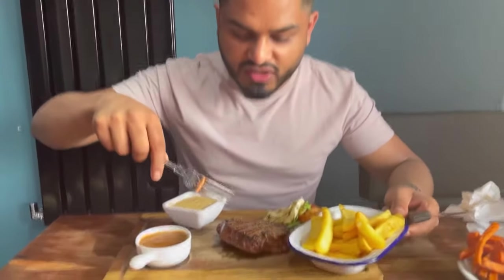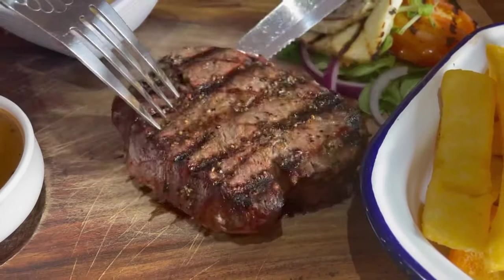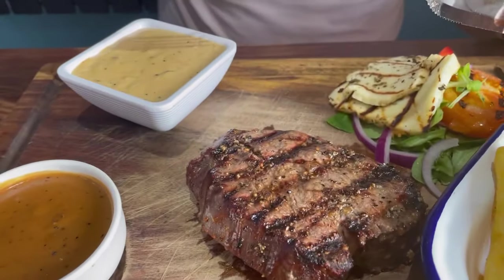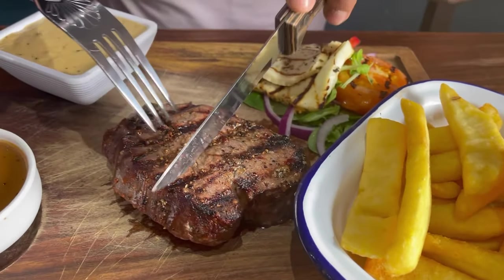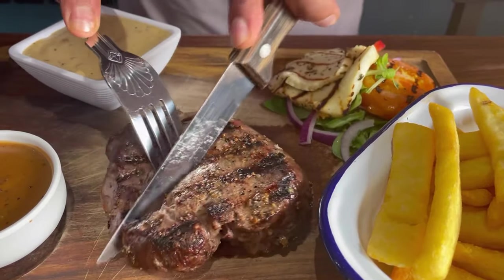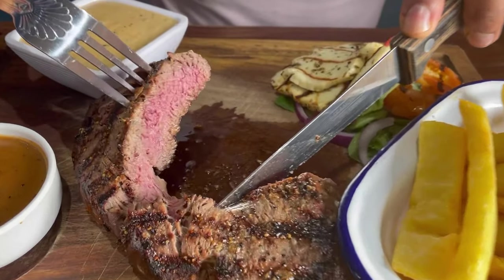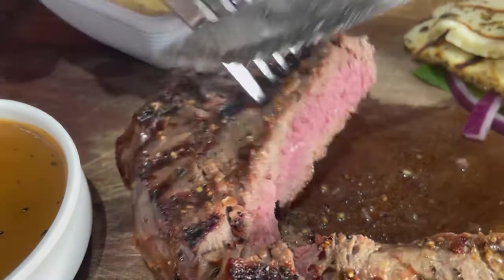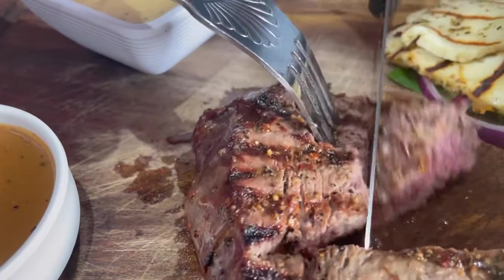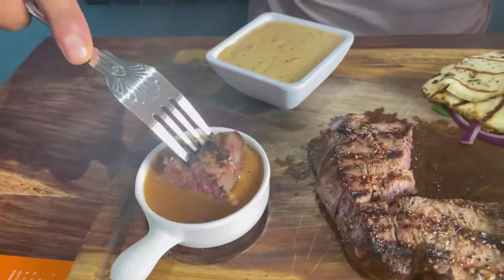Now for the fillet steak — it's absolutely delicious, a nice juicy piece of meat. I've had it medium. I've got some peppercorn sauce and mushroom sauce, and some grilled halloumi. Let's cut into this bad boy first. Nice and soft, very tender.